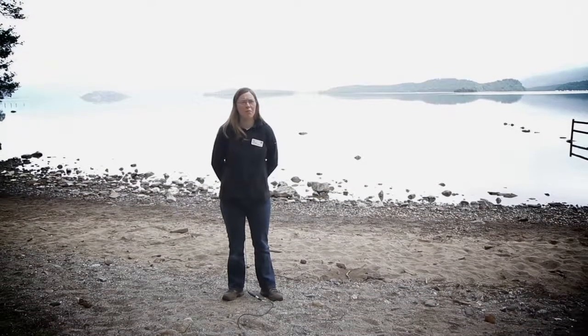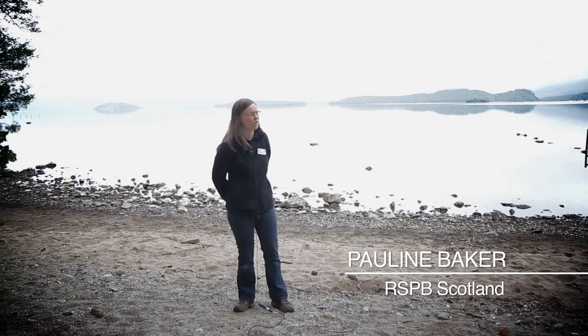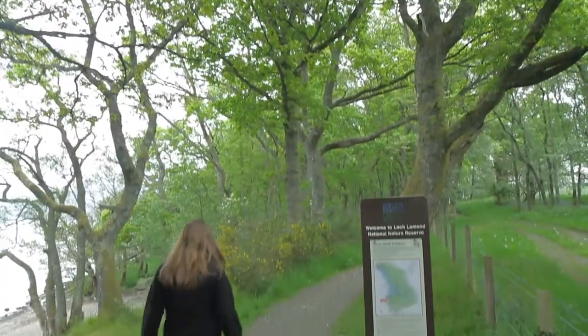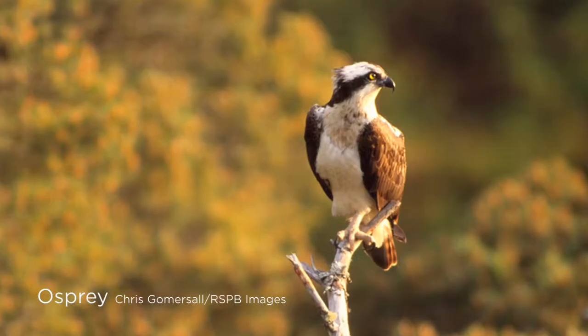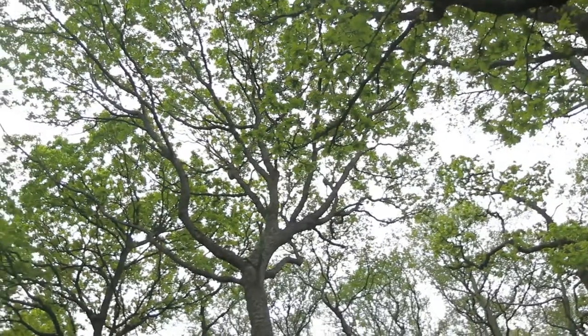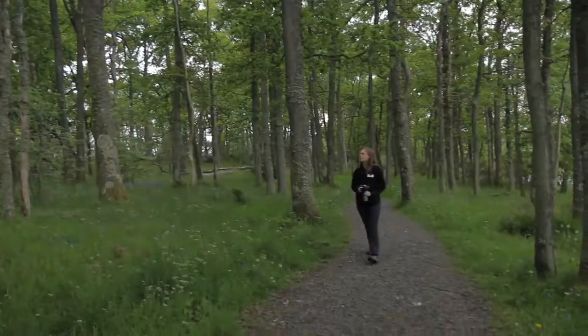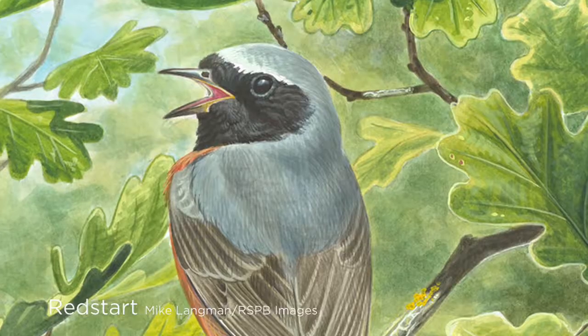We're standing on the edge of Loch Lomond, not far from the Endrick Mouth, at the start of RSPB Loch Lomond Reserve, which is part of Loch Lomond National Nature Reserve. This has got to be one of the best places in Loch Lomond for wildlife, especially osprey, which are always something people are keen to see. We've also got some very special habitats here, including ancient oak woodland, which plays host to wood warblers and redstarts.